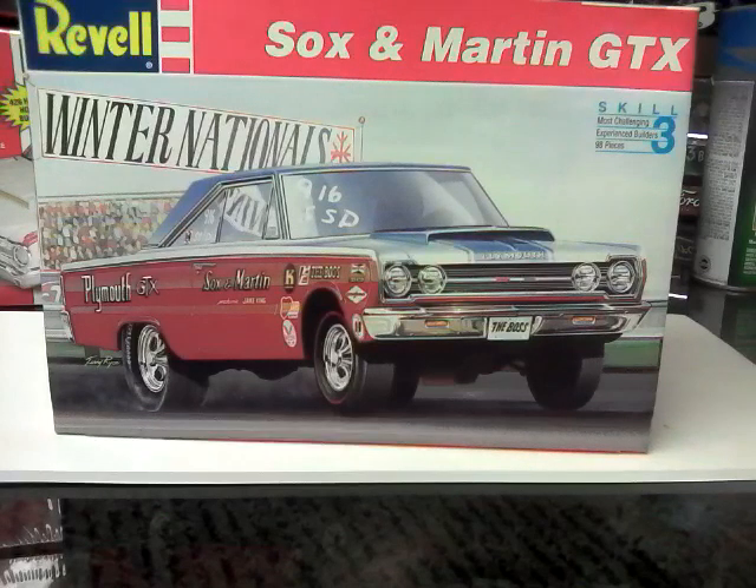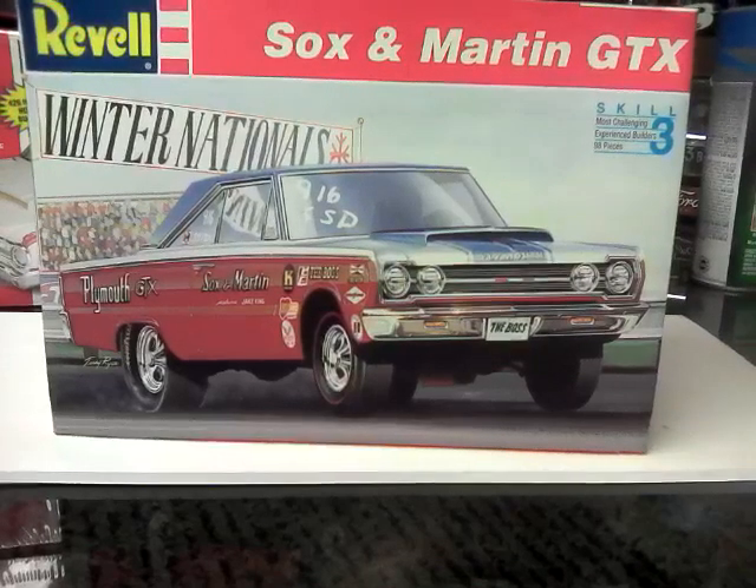Thank you to all the guys and gals out there in the modeling community that have subscribed to me. I really appreciate it. I appreciate all the people that watch, and appreciate the comments on the videos and my sets. So that's all for now. Thanks very much. This is Ron, signing off from Grandpa's Toy Room.